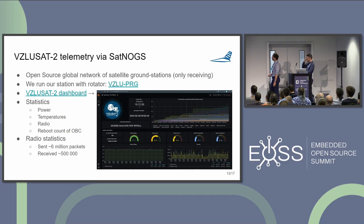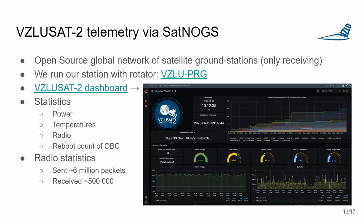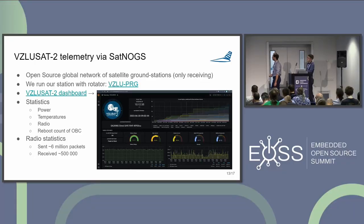The satellite drops basic telemetry data every 10 seconds. We are connected to the SatNOGS network, which is a global ground station network, allowing anyone to view a dashboard with basic information like temperature and radio statistics over the satellite's lifetime.